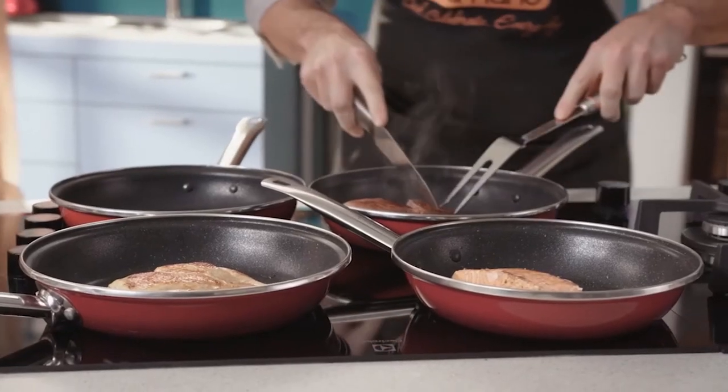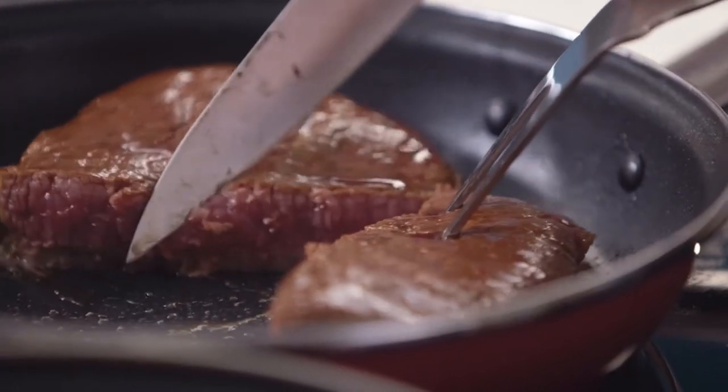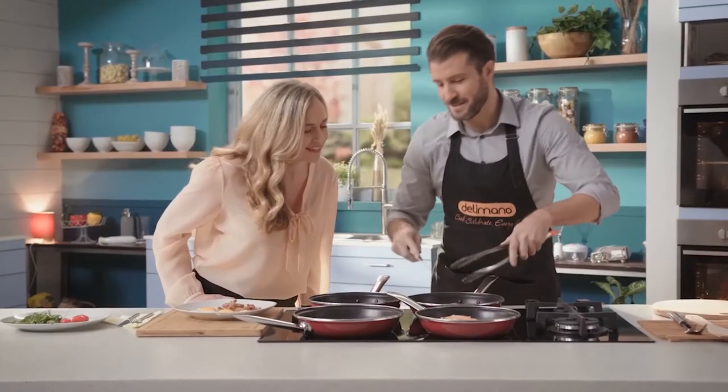Now let's look at the steak here. Just cut into the middle there. As you can see, it's juicy, it's moist, perfect.